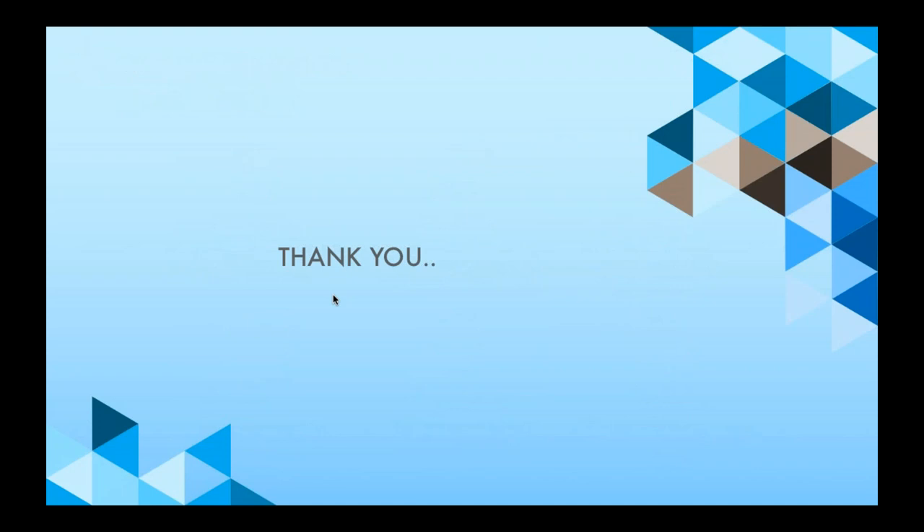I will not take more of your time. I'll pass the floor to Mr. Kevin, the Managing Director for BIMSA itself. If you have any further questions, do take note that there will be a Q&A session at the end of this webinar. Thank you very much.